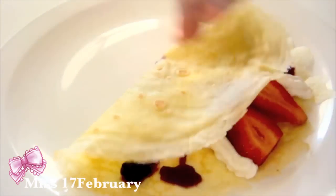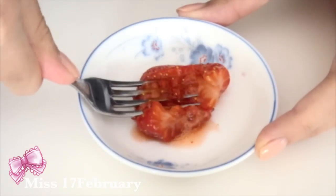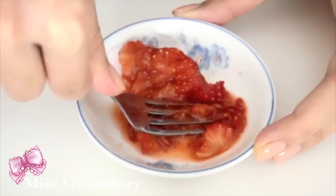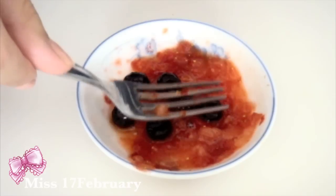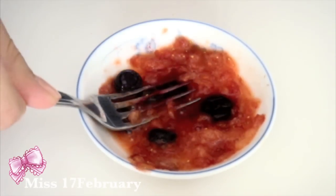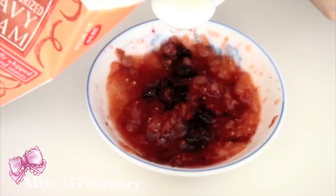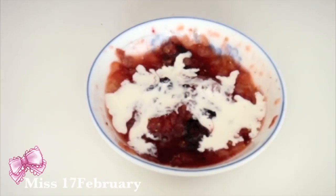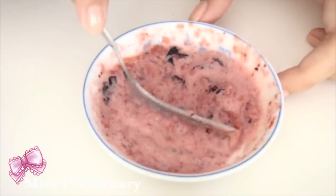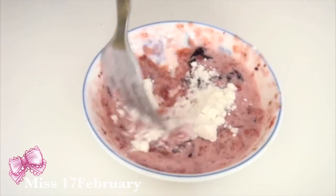Now we're done with our first crepe. Let's move on to the mask. We'll start by mashing up our strawberry. Then I threw in a couple of blueberries, and I'm also going to mash those up. Next up, we'll add one teaspoon of heavy cream or whipping cream and mix it up well. Lastly, I also added a teaspoon of all-purpose flour just to thicken everything up a bit and make it less liquidy.